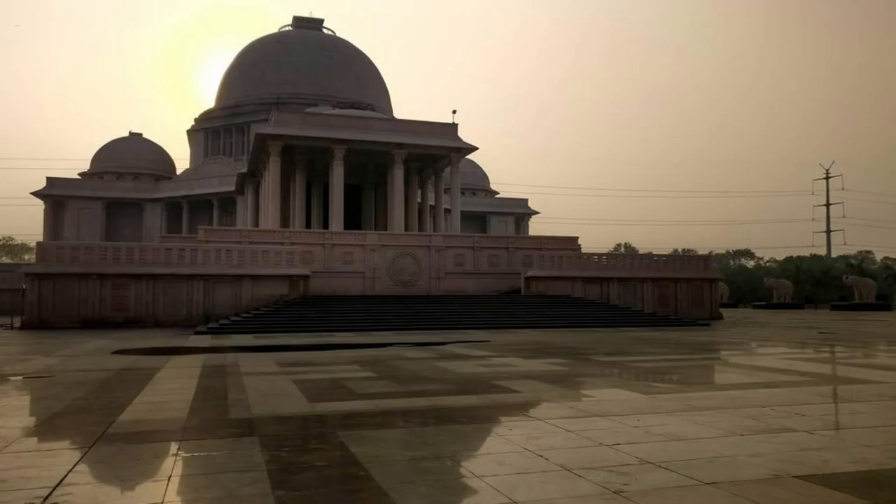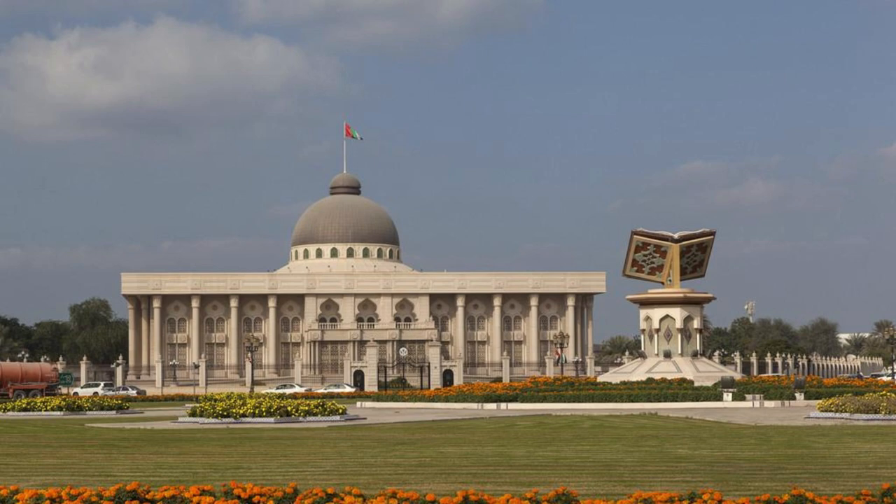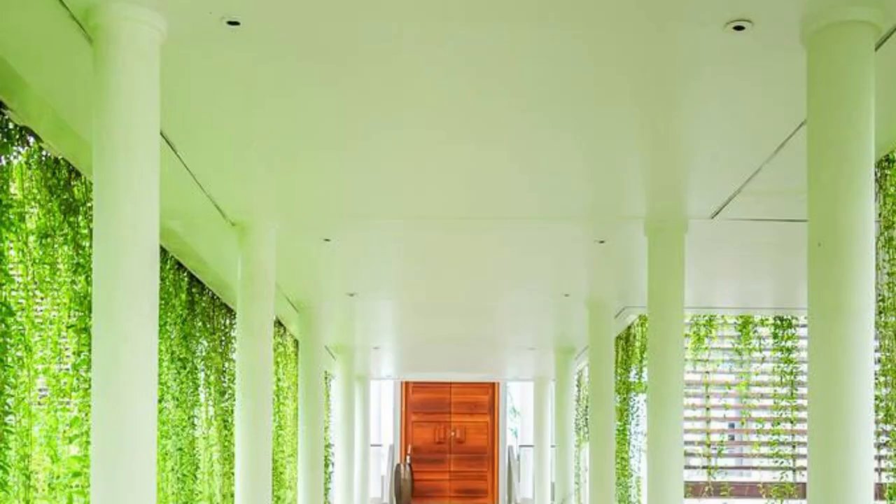Jatiya Sangsad Bhaban. Marvel at the architectural masterpiece of the Jatiya Sangsad Bhaban, the National Parliament House of Bangladesh, located in Dhaka. Designed by renowned architect Louis Kahn, this iconic building is a symbol of the nation's democratic ideals and cultural heritage. Explore its geometric forms, spacious halls, and lush greenery, which reflect the harmony between modernity and tradition. The Jatiya Sangsad Bhaban is a testament to Bangladesh's commitment to democracy and progress.